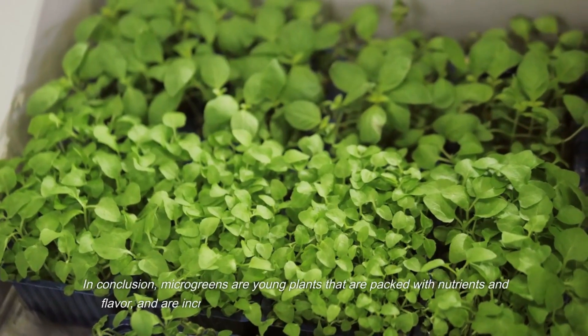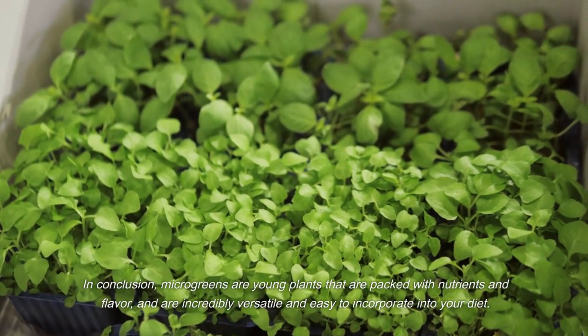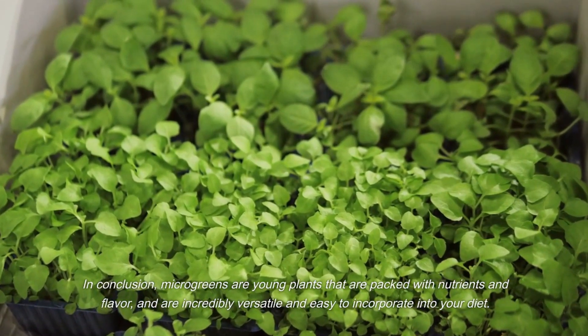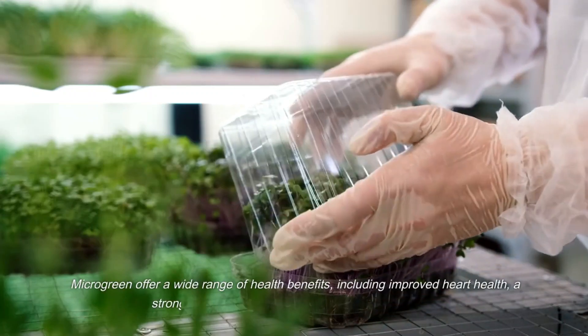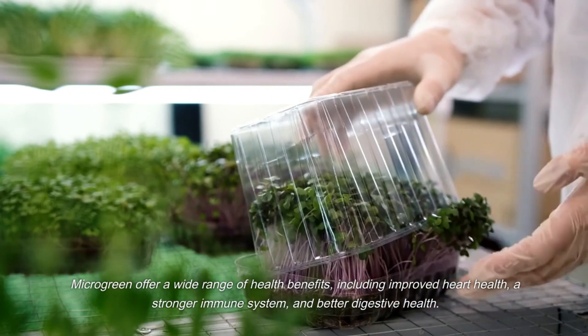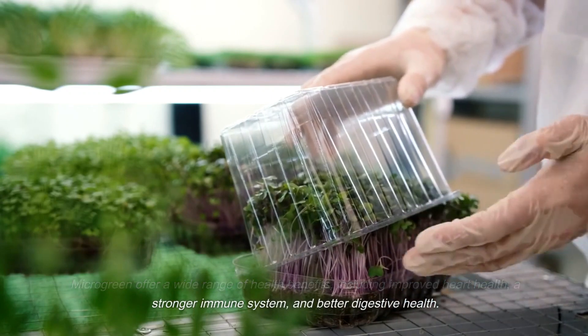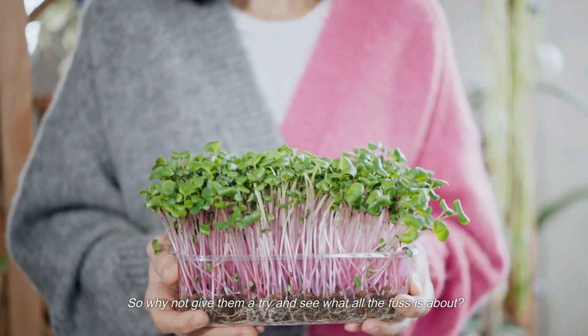In conclusion, microgreens are young plants that are packed with nutrients and flavor, and are incredibly versatile and easy to incorporate into your diet. Microgreens offer a wide range of health benefits, including improved heart health, a stronger immune system, and better digestive health. So why not give them a try and see what all the fuss is about?